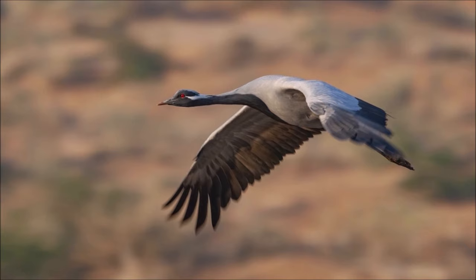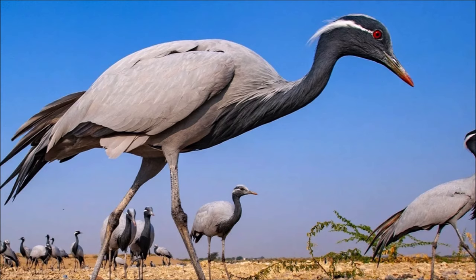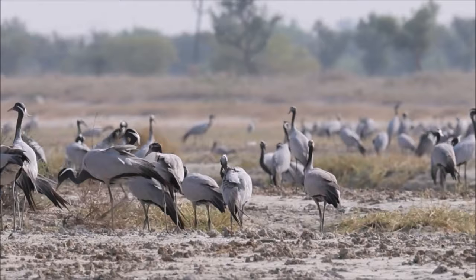However, their presently preferred route has been hardwired by countless cycles of migration. At their wintering grounds, Demoiselles have been observed flocking with common cranes, their combined totals reaching up to 20,000 individuals. Demoiselles maintain separate social groups within the larger flock. In March and April, they begin their long spring journey back to their northern nesting grounds.